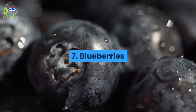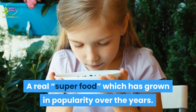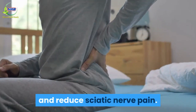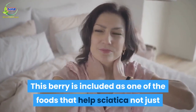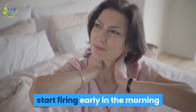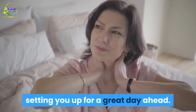Number 7: Blueberries. A real super food which has grown in popularity over the years. Blueberries contain quercetin, which helps to fight inflammatory cells and reduce sciatic nerve pain. This berry is included as one of the foods that help sciatica not just because of its anti-inflammatory properties, but also because it can help your neurotransmitters start firing early in the morning when eaten as part of a balanced breakfast, setting you up for a great day ahead.